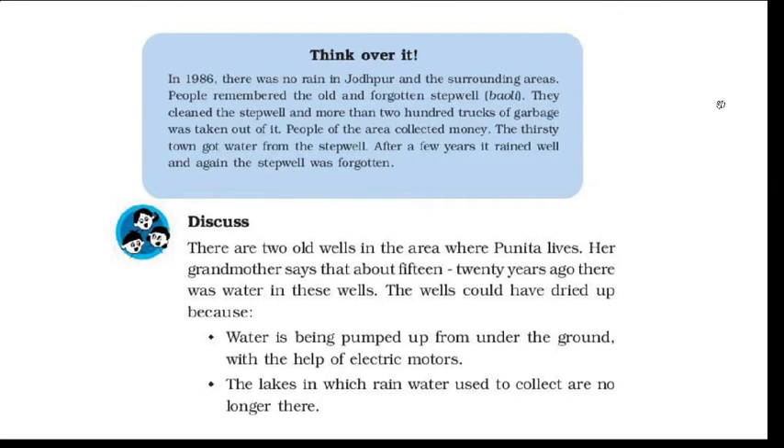Let's come to the next page. In the blue box we are told about Jodhpur and what happened there. In 1986 there was no rain in Jodhpur and the surrounding areas. People remembered an old and forgotten stepwell. They cleaned the stepwell and more than 200 trucks of garbage were taken out of it. People of the area collected money, and the thirsty town got water from the stepwell.